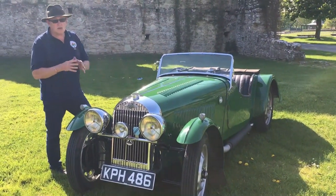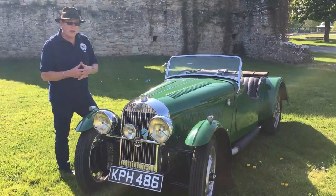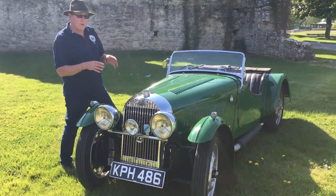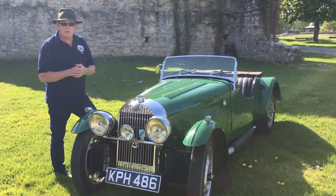This car differs quite a lot from a standard Series One Morgan, and there is a very real possibility that this car was the Le Mans team back-up car for 1939.